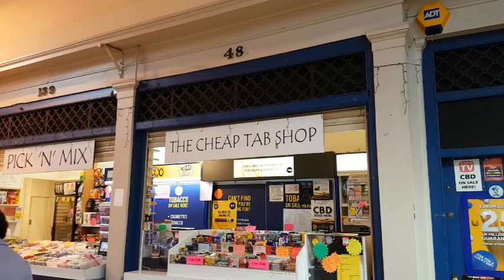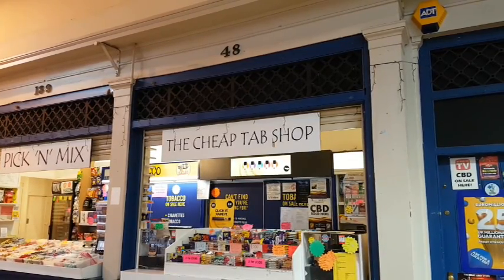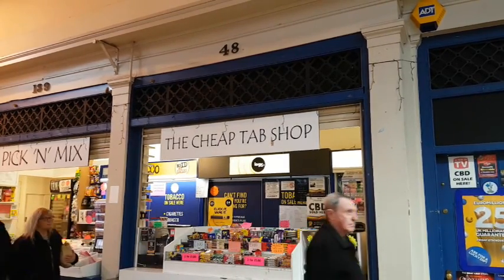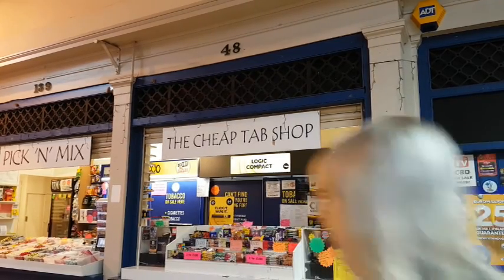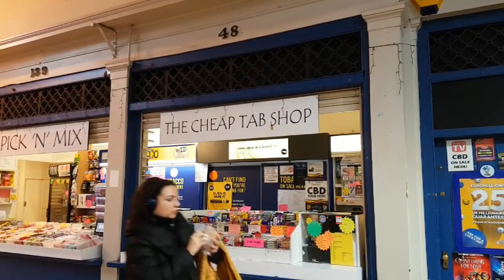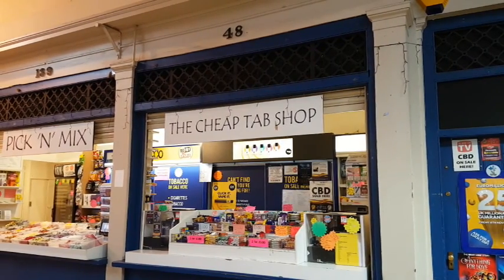Apparently the guy who took over this shop took it over when it was originally called the Cut Price Cigarette Emporium. He thought that was a bit too much, so he changed the name to the Cheap Tab Shop. There are often big queues here on Saturday mornings to buy cigarettes, and you know what — they aren't any cheaper here than anywhere else. It's a great way of getting people into your shop.